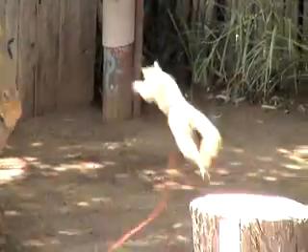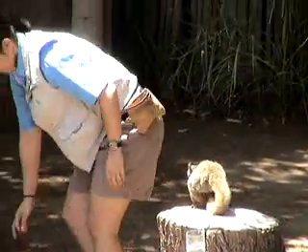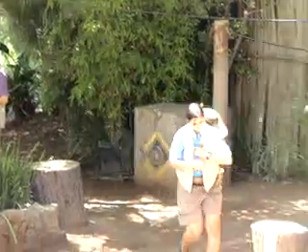Bush babies travel through the trees in leaps and bounds. They leap in a downward direction and can jump up to 10 feet, and their thick, bushy tails help aid in slowing their descent.